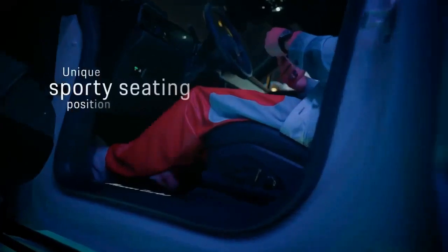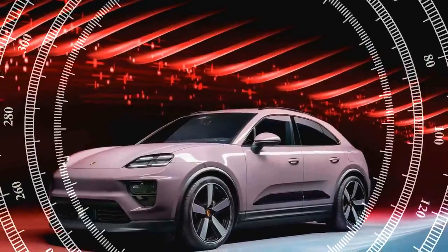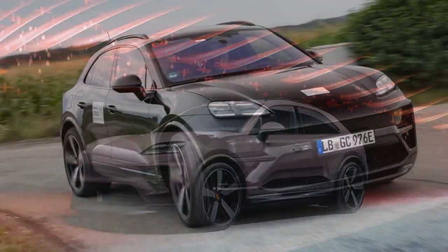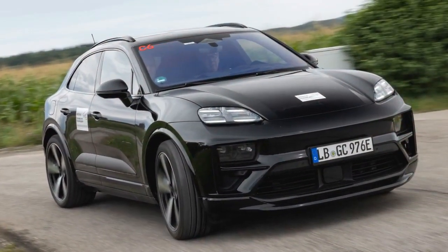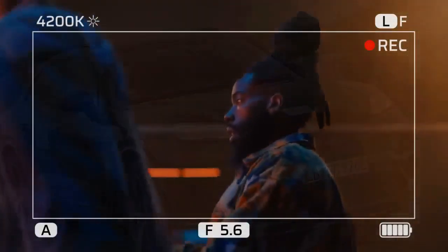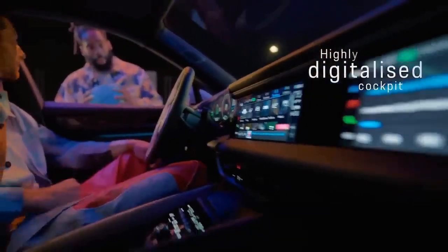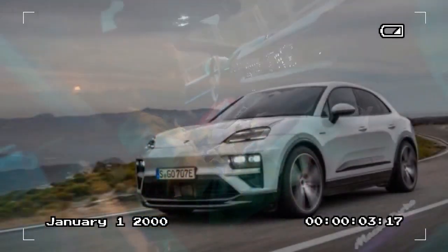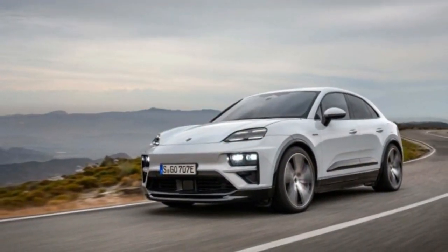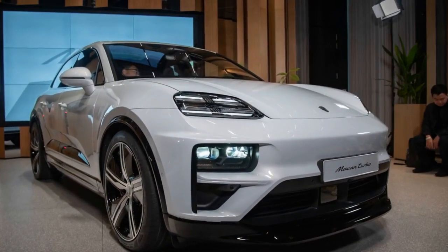Although the seating position of the gas-powered Mekong was generally well received, the electric versions — the Mekong 4 and the Mekong Turbo — feature slightly lower front and rear seats. While this adjustment may go unnoticed by those familiar with the gas-powered Mekong, it unmistakably signals an updated model. Inside, enhancements include a 12.6-inch gauge cluster and a 10.9-inch touchscreen integrated into the instrument panel. For enthusiasts of multiple screens, an additional 10.9-inch display for the passenger is available as a $1,570 option, ensuring entertainment on the go.